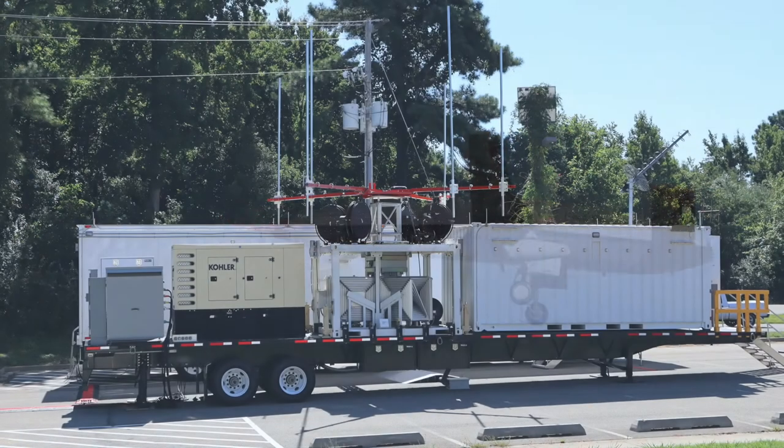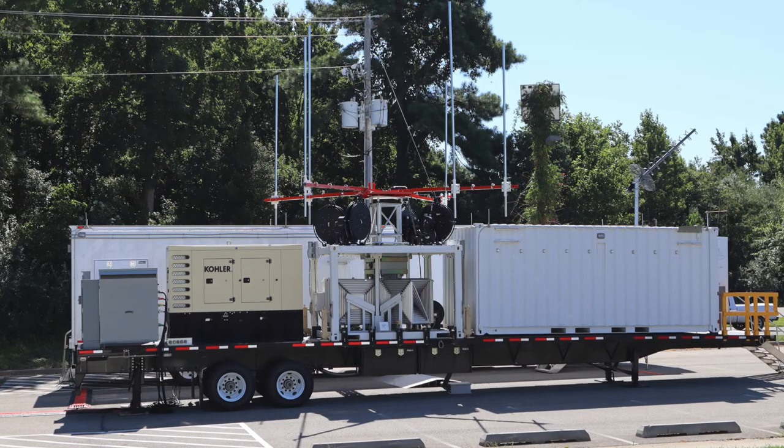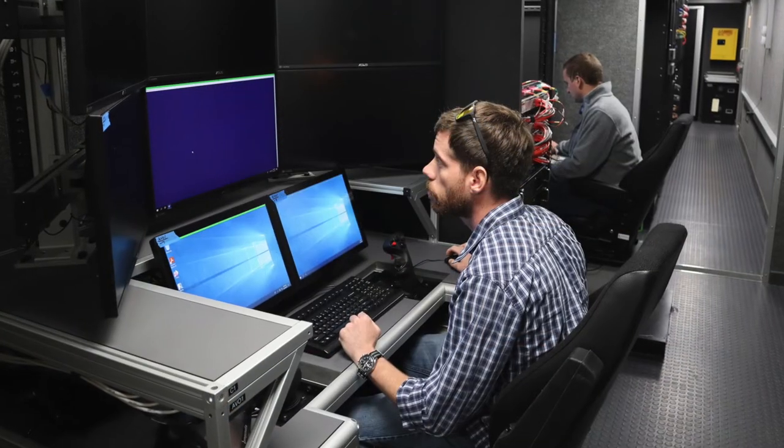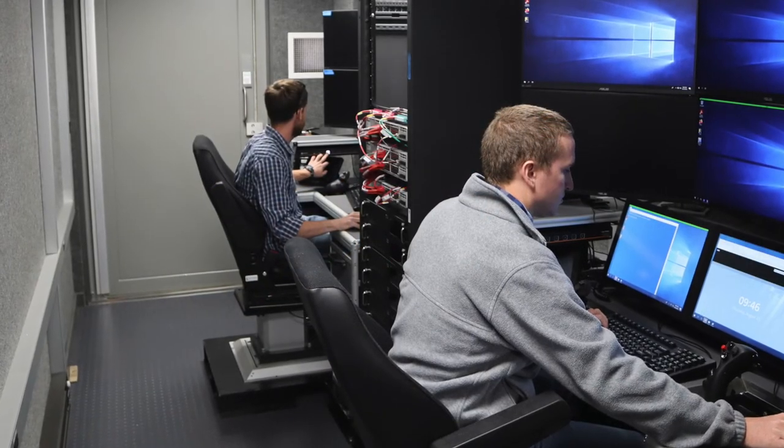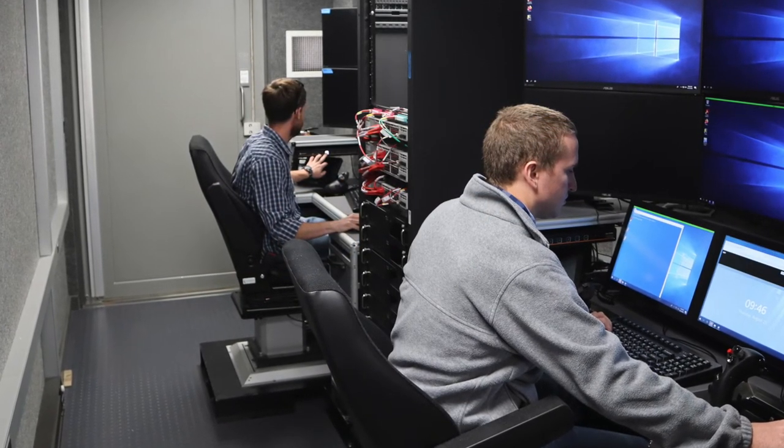Beyond the integration event, the Naval Air Warfare Center Aircraft Division delivered a new mobile control station that will eventually be used to fly the air vehicle. It will give the team the ability to test from numerous locations across the country.